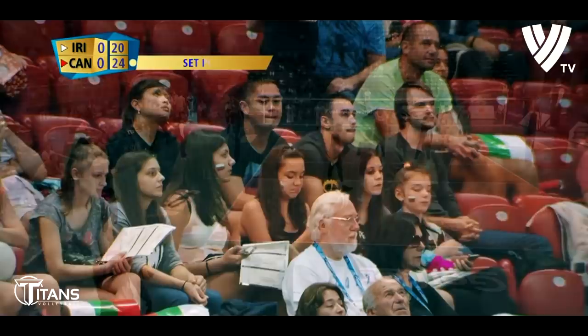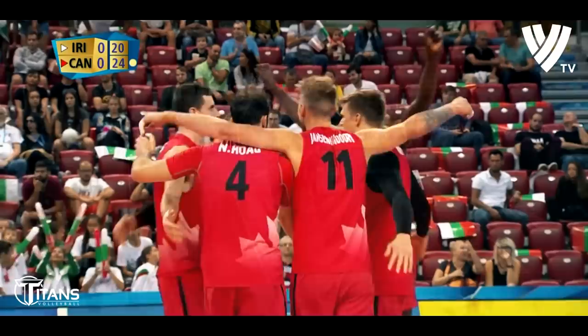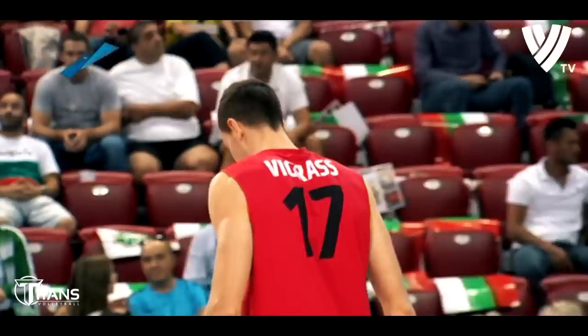Big service for Crani, up high — Chapier, and that's Vigrat on the block. Canada take the opening set here, looking good as well. 25-20 against Iran.